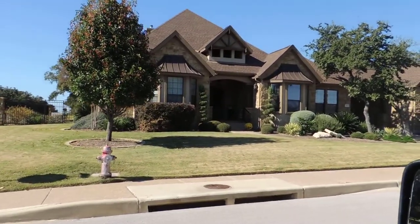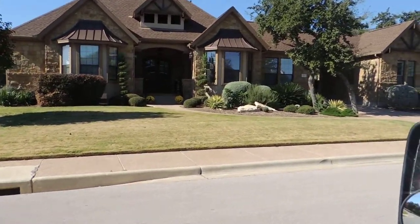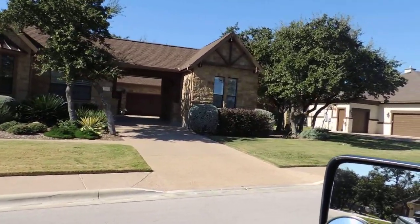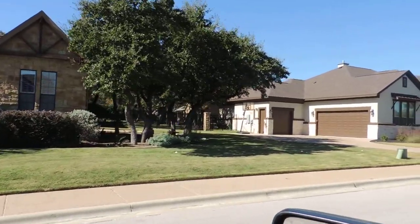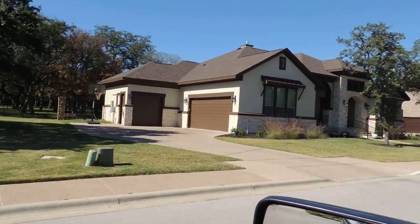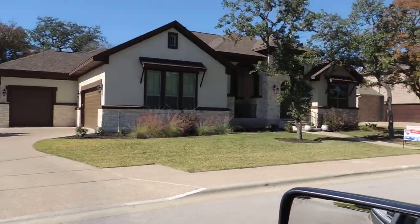Hi there, this is Wally Wilson, and we're here in the reserve of Barrie Creek. This is Sandhills Cove, just kind of giving you a sample of the homes that are along in this area. Just a beautiful, beautiful little cul-de-sac street here, and we'd love to show you some of these homes.